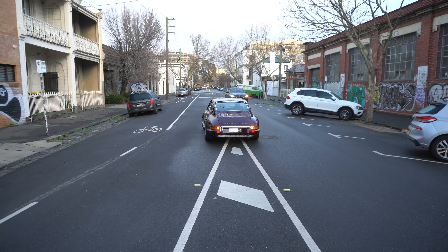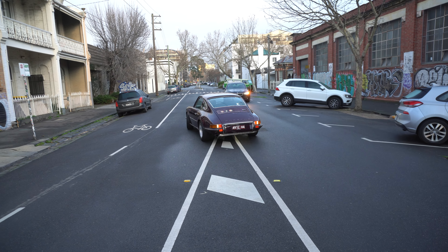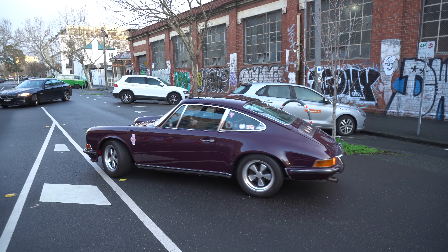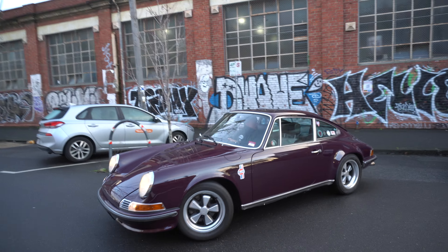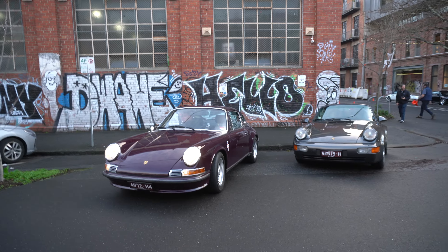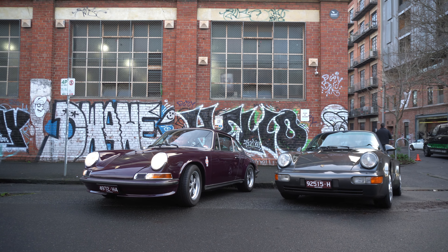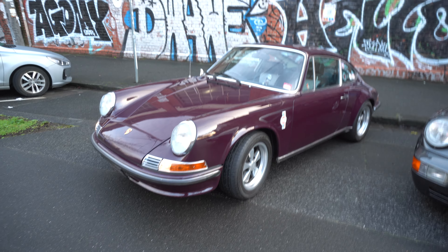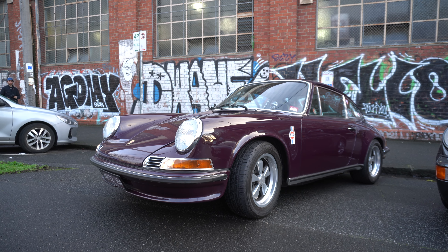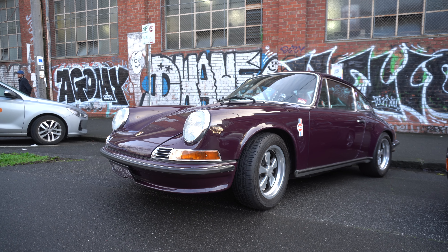We've got an Aubergine 911E. It's actually got a 2.4 on the badge — I thought that might have been upgraded to a 3.4, but it doesn't sound like it. Look at the colour on that — it really pops. What a pair. So this is a 1972 911E. That is gorgeous. We might just have to tell the owner he's left his side lights on so his battery doesn't go flat.